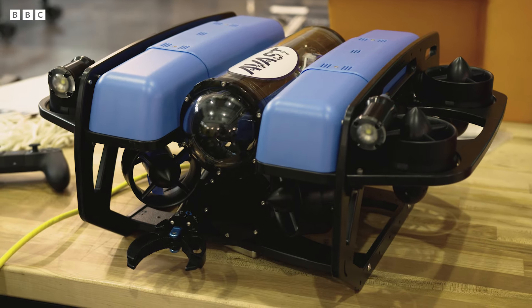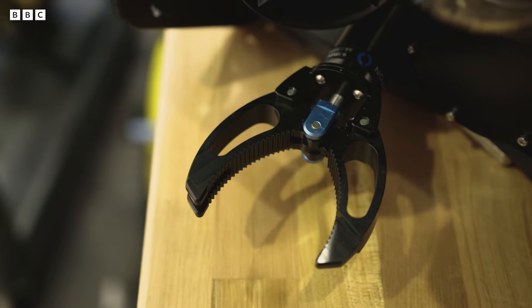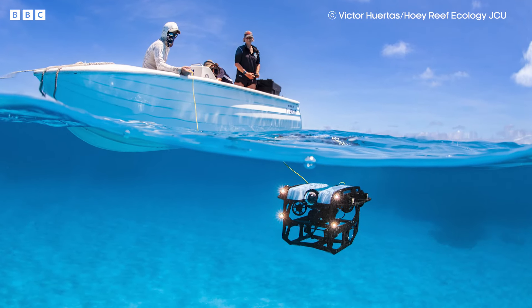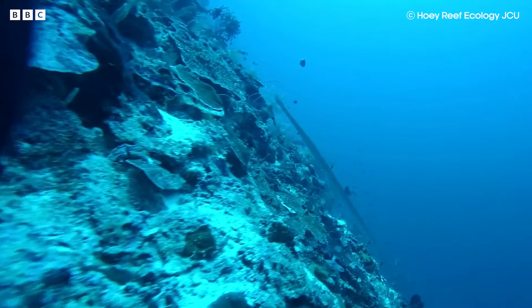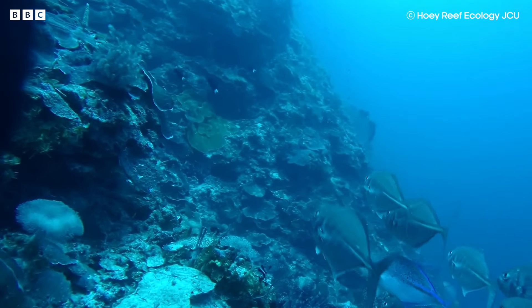This is a very small underwater robot. It has a camera, a little mechanical claw for grabbing onto things, propellers, and lights. An ROV like this can dive way deeper and stay underwater much longer than a human can. Here's the same type of robot working at over 50 meters with Hoey Reef Ecology Lab, helping describe the unique deep mesophotic reefs of the Coral Sea Marine Park near Australia.